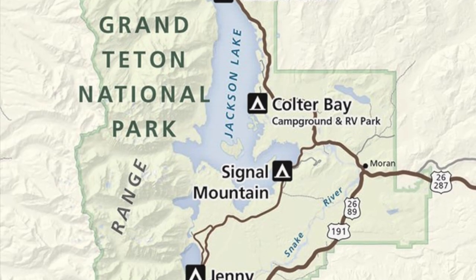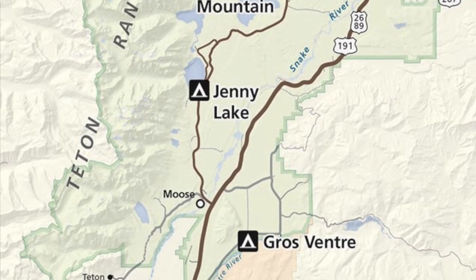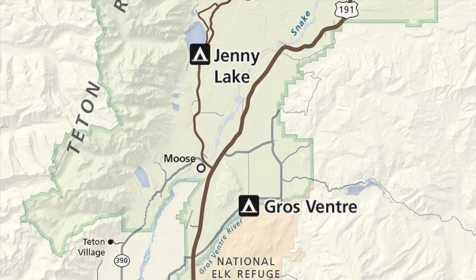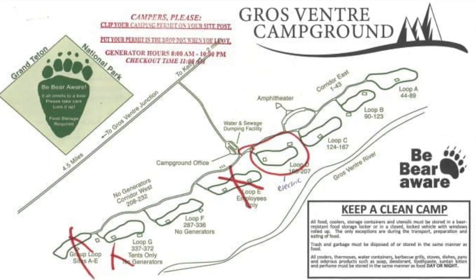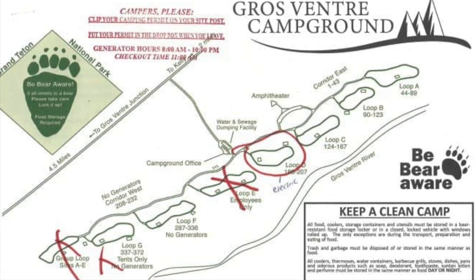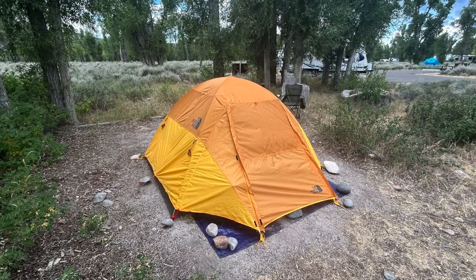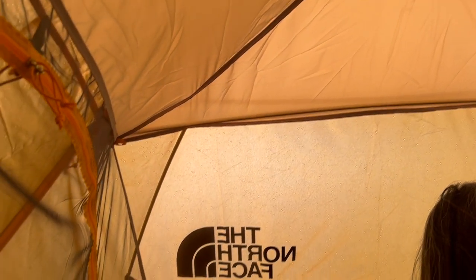Grand Teton National Park offers a variety of campgrounds, but booking less than two weeks in advance left us with one option — Gross Ventre, near the park's southern entrance. Despite the lack of shower facilities, the campground provides flush toilets, fire pits, and bear-proof food storage lockers. We experienced some scattered thunderstorms during our stay, but overall it was a great adventure.